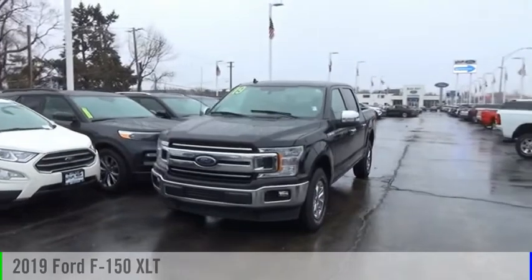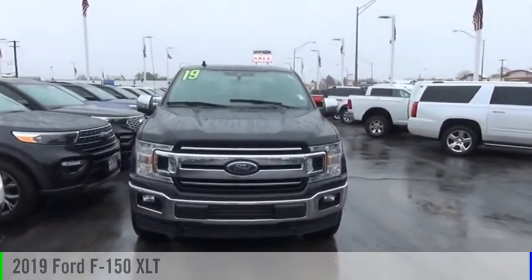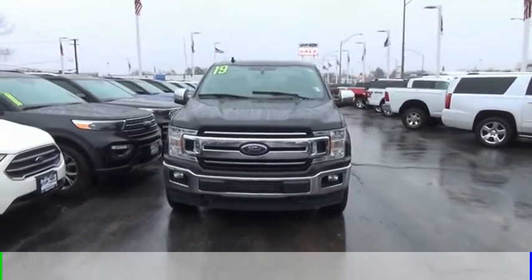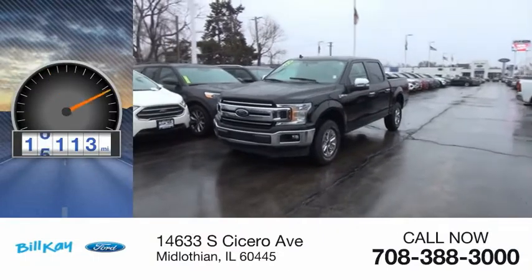Make a great choice today with the 2019 F-150. This vehicle is powered by a four-wheel drive, eight-cylinder, 5.0-liter engine. This vehicle has less than 20,000 miles.